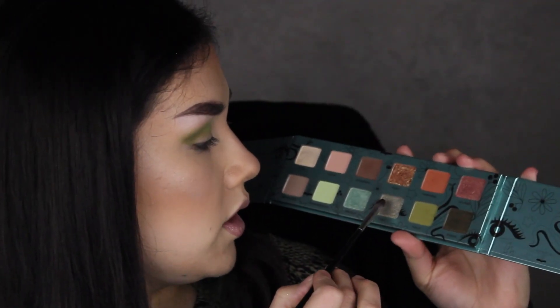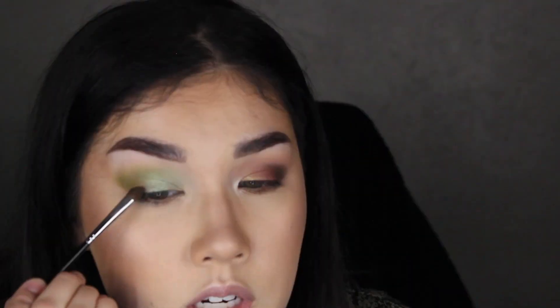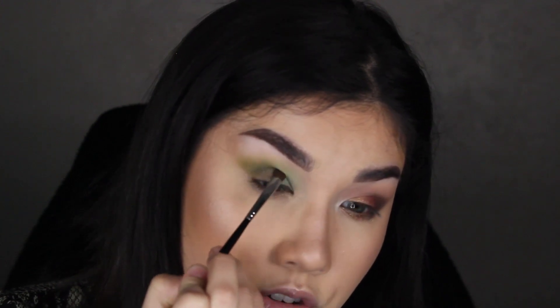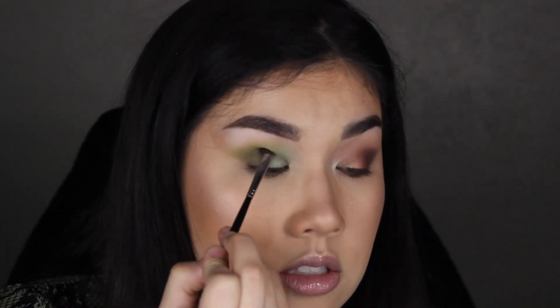Going into the shade Twist, applying this in the inner third of the lid. I might bring this as an inner corner highlight shade as well — I want to just get these colors laid down and then spray over it after. Now going into the shade Prickly for the middle third of the lid, then the shade Stash on the outer third. I'm bringing Stash into the crease a little bit, really blending to kick off some of the shimmer there, but still adding some depth. There is a little bit of fallout — just wiping that away.